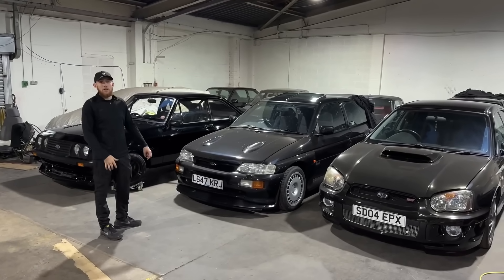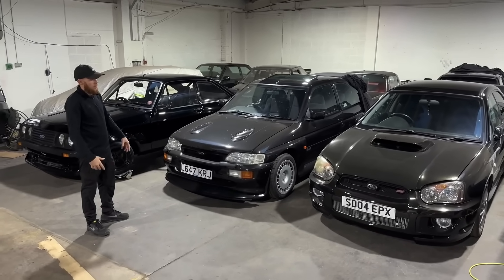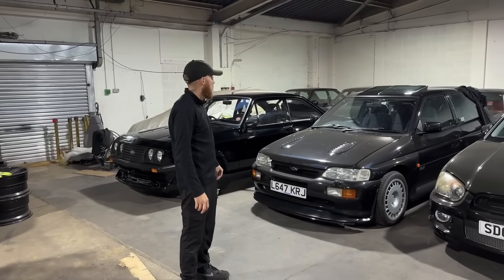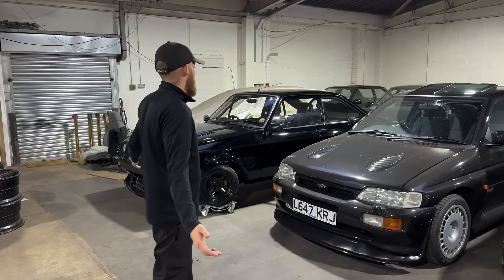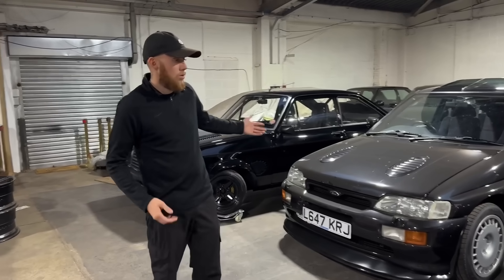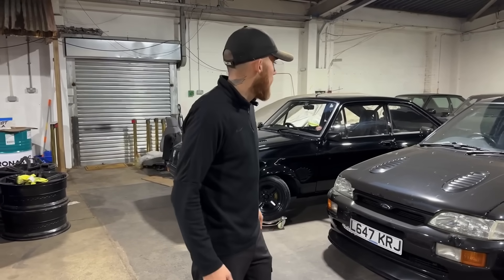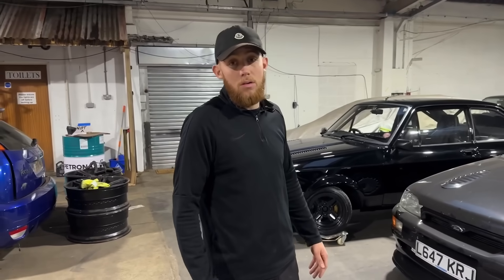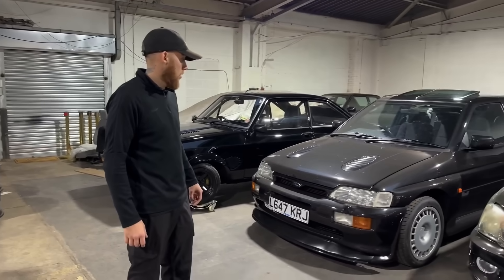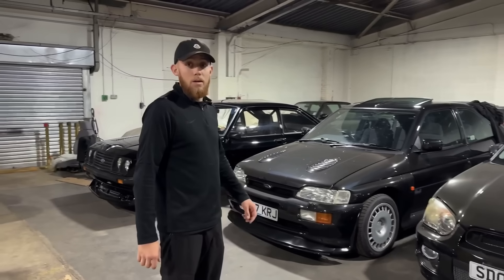That was the rundown of the 10 cars currently in the garage. They're all away for winter now, so once the video is done the covers will be on and they'll be left. As you can tell, the theme is basically black Fords — near enough — bar two. If you want to see more, like and subscribe. If you want daily updates, head over to the Instagram — I'm a lot more active on there. You can message me and I'm always here to answer any questions. See you at the next one.